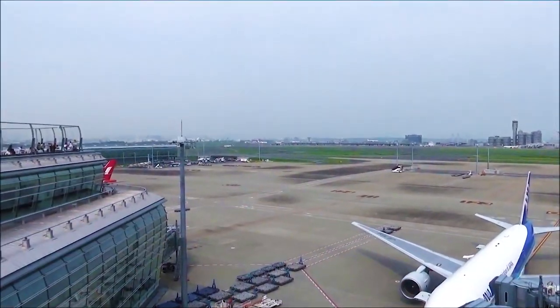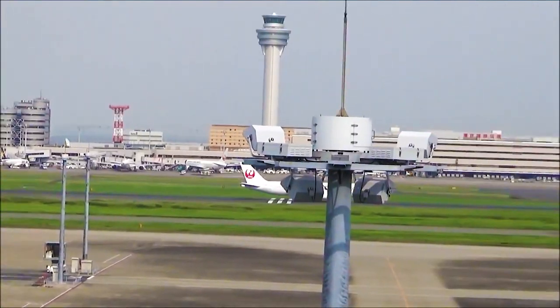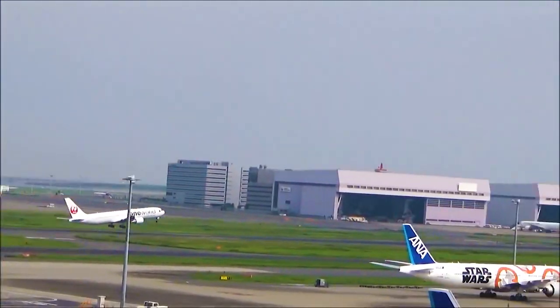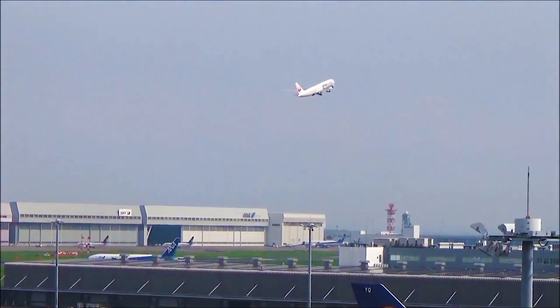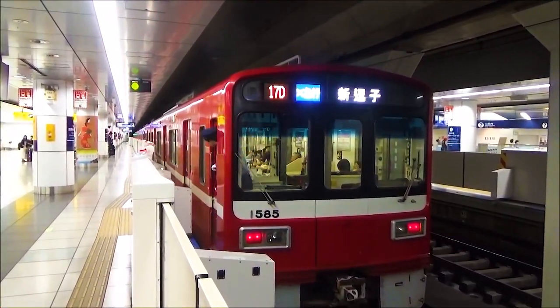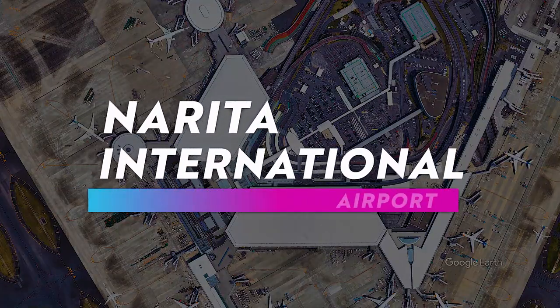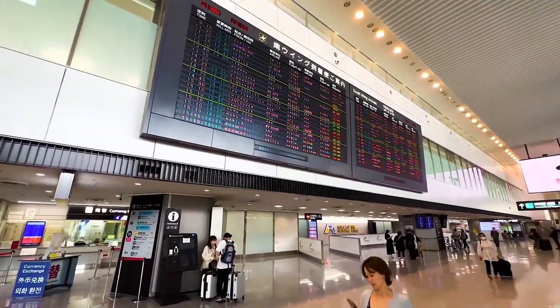There are many factors to consider when choosing flights, especially from overseas, and it can become difficult to decide. This video introduces each of these major airports in Japan, public transportation methods, and tips on using each of them. As one of the busiest airports in the world, many international flights use Narita Airport.